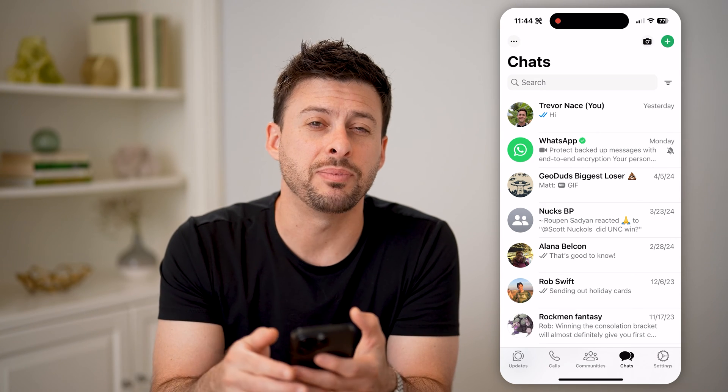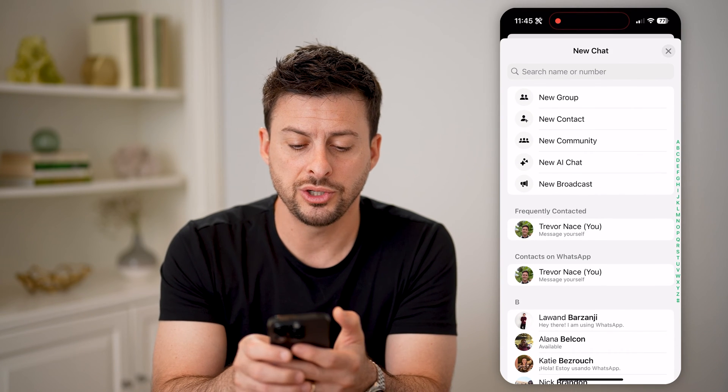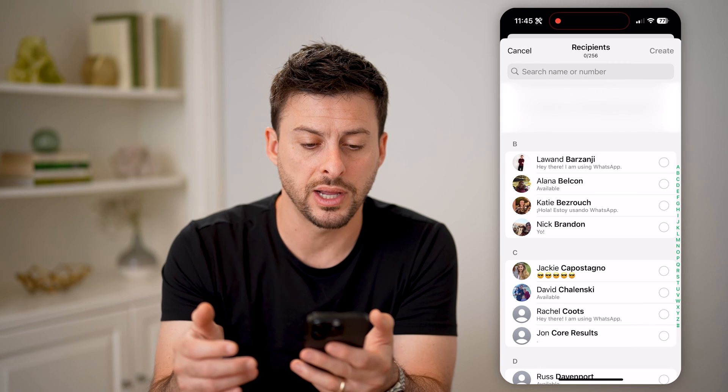Now when you're in the chats, tap the green plus at the top right, and we're going to choose New Broadcast. So tap on New Broadcast.